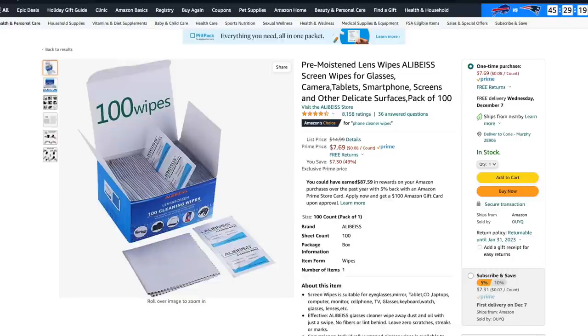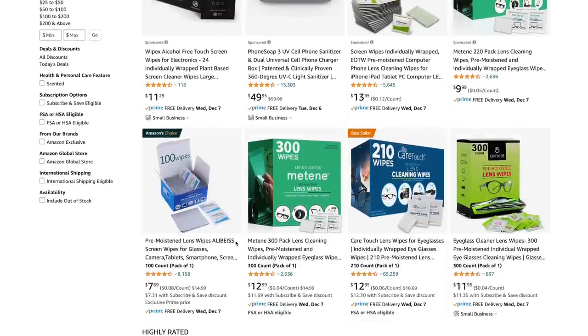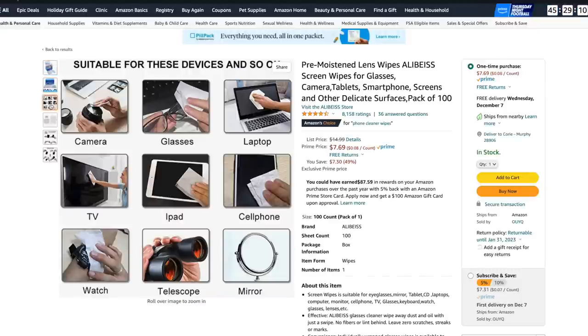Number 8 on this list is phone cleaning wipes or some kind of screen cleaning wipes. I've heard that our phones are the dirtiest thing we have because we touch everything else and then touch our phones, which is pretty gross. I think that would be a good gift for someone to wipe down their phone or even their laptop every once in a while. I think anyone could get use out of that.